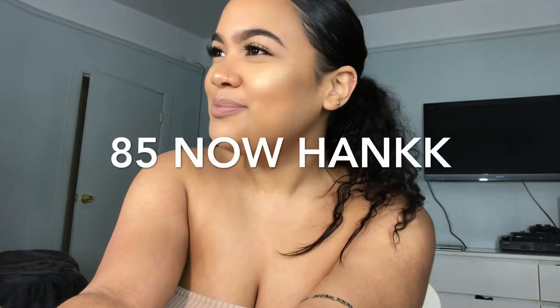Hey guys, it's your girl Cid the Kid and I'm back with another video. I filmed this look for us — it's my everyday glam. I want to do makeup not just YouTube makeup, but client-based makeup. It's just my heart.